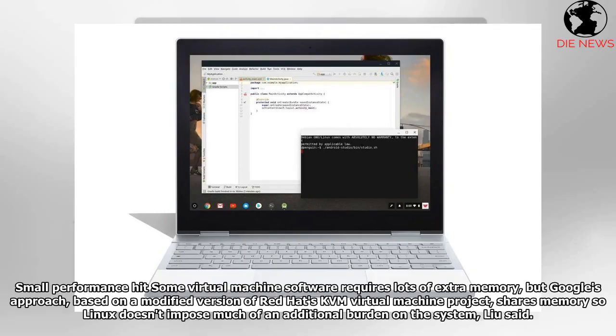Some virtual machine software requires lots of extra memory, but Google's approach — based on a modified version of Red Hat's KVM virtual machine project — shares memory so Linux doesn't impose much of an additional burden on the system, Lu said.